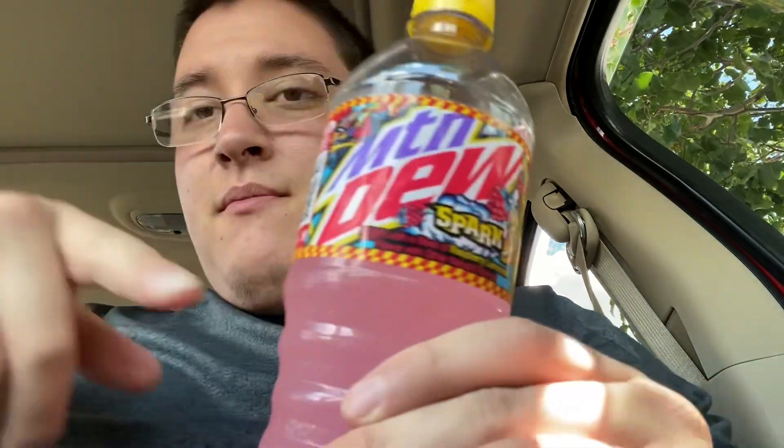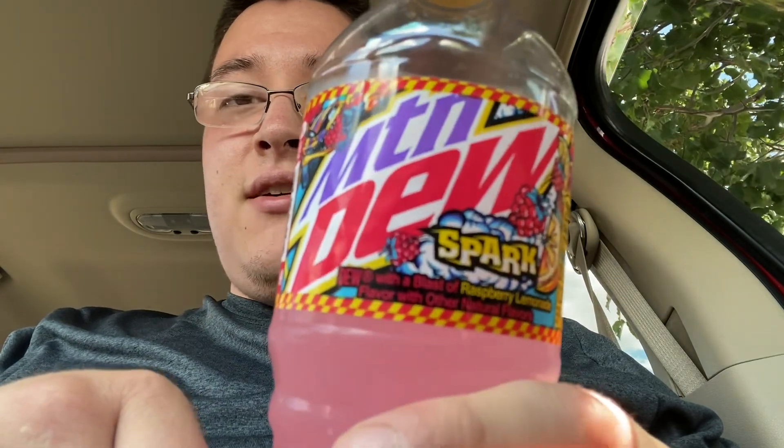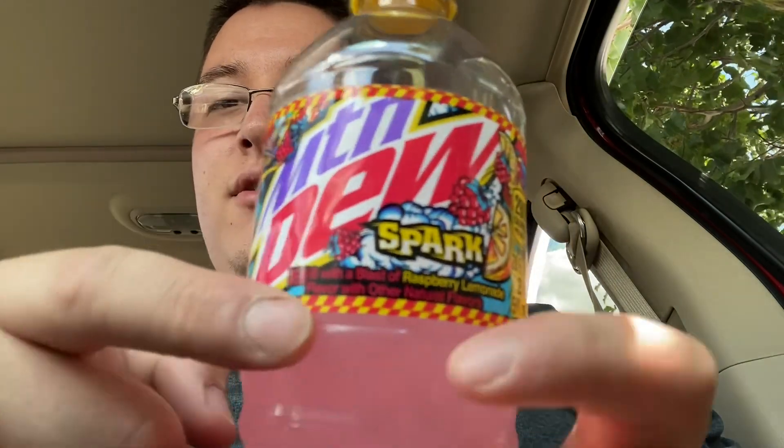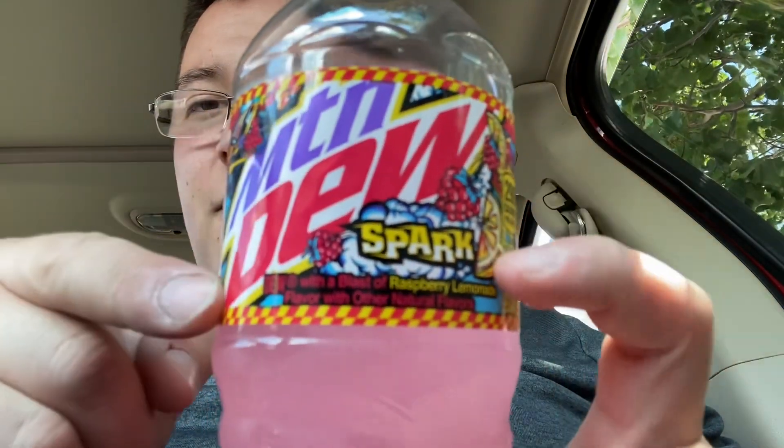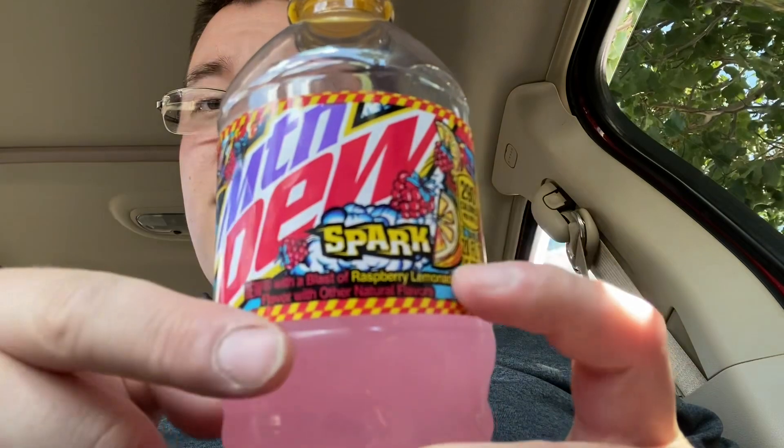I think this might be better than the original logo. They've already changed this bottle before many times — this is the third change they've done. I don't know if that says something about the drink, like maybe it's not doing well in sales and that's why they're doing whatever they can to promote it. But anyway, feel free to like, comment, subscribe, and share, and we'll see you in the next one.